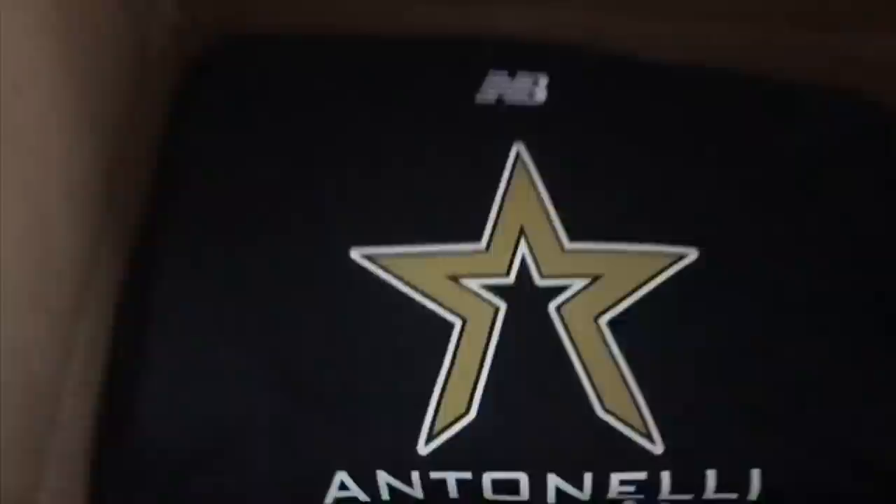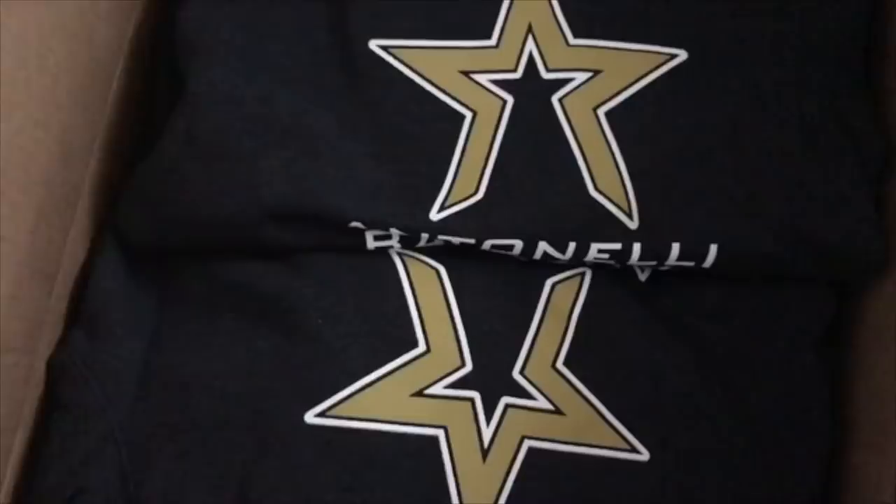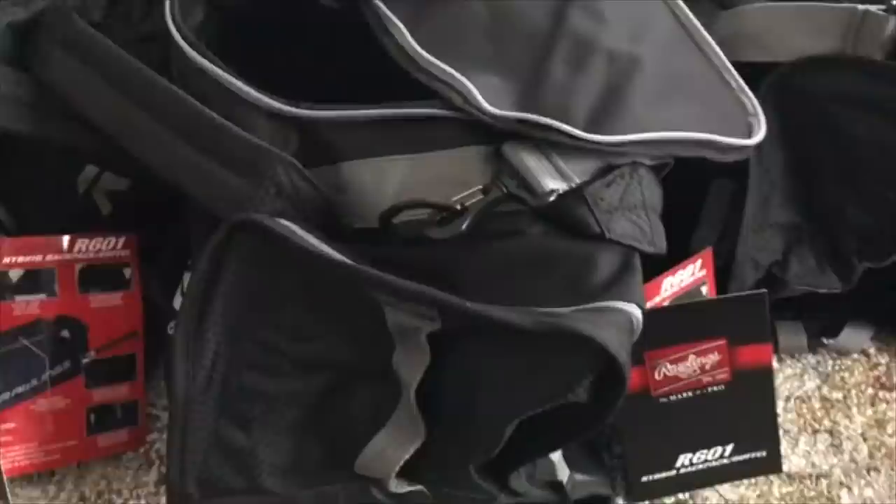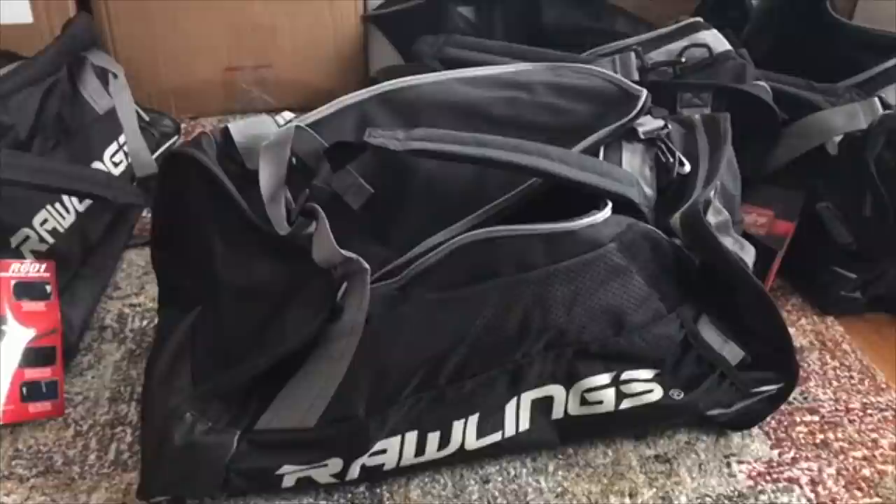Once everything comes in, my job is to get all the orders packed. I take the bags out, lay them all out, and label each bag with the player's name and number. Then I go through my list and put every player's correctly sized items in their bag — so for example, one of our 11-year-old players gets a medium shirt. I dump it in, you can see the name on the card on top. Everyone gets their shorts, shirt, and sweatshirt in the right sizes, plus their hats, and then I zip the bag up and put it in my truck.